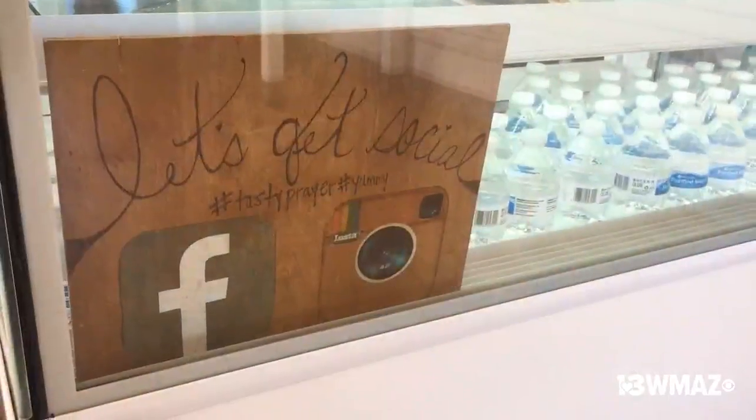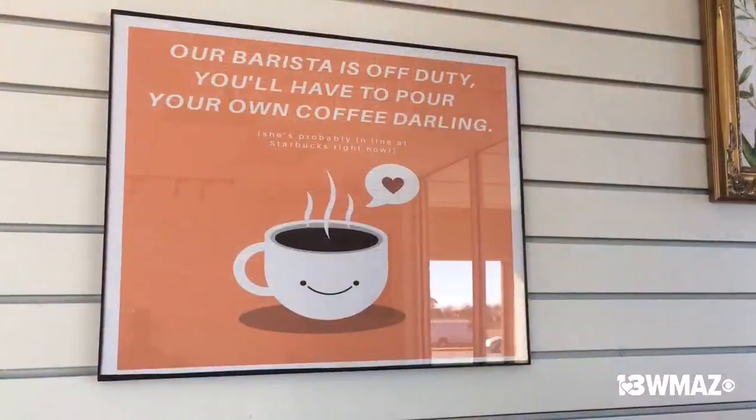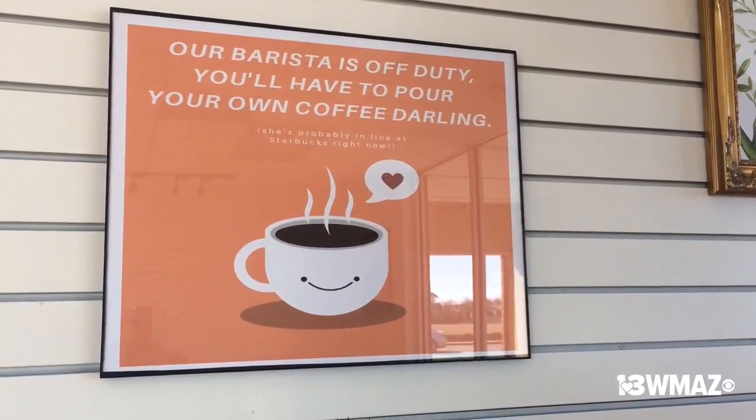We also offer free water — so with every purchase, if you want a bottle of water, that's for free. And then we also have coffee for a buck fifty. As you can see on the sign, it says the barista is off duty — we're not a coffee shop, so you pour your own.